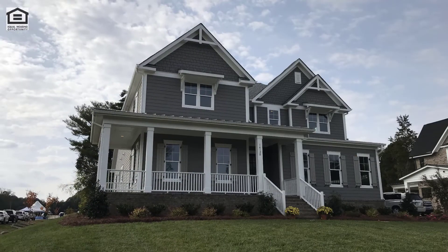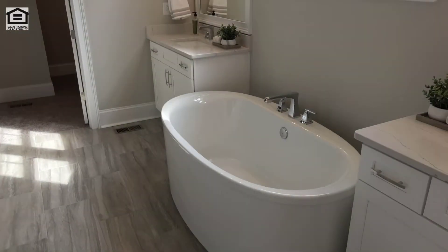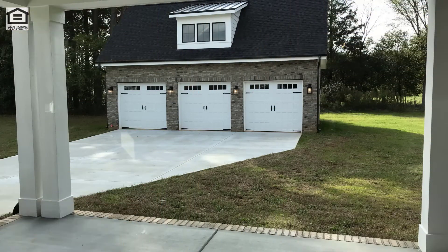Here's the Morning Dove by Nest Homes, priced at $699,000. It has 5 bedrooms, 4 and a half baths, master is on the main, and its size is 3,854 square feet.